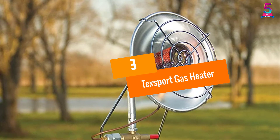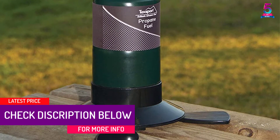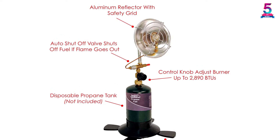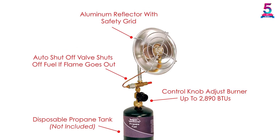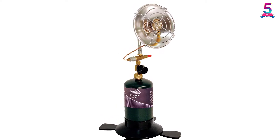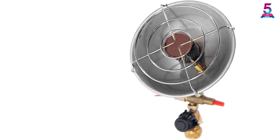At number 3: Tech Sport Gas Heater. This is a special gas heater that comes with a stainless steel burner which is very durable. It also comes with an individual regulator and a control knob allowing you to regulate the heat up to 2890 BTUs. The automatic shut-off is a safety feature you will also appreciate. It comes with a large paddle foot and a strong base for stability, plus a carrying handle for portability. Features also include an aluminum reflector and a safety grid. The company has been in the industry for the last 40 years, so you can expect quality.